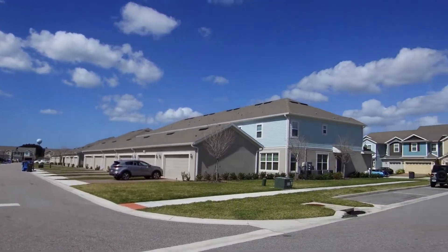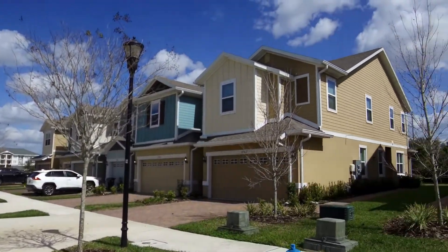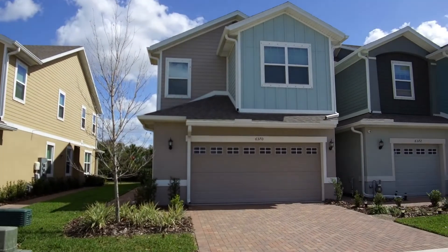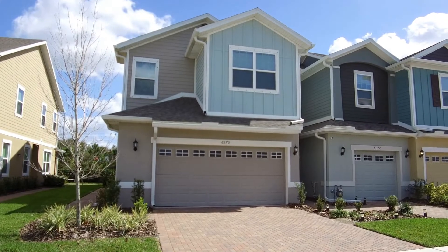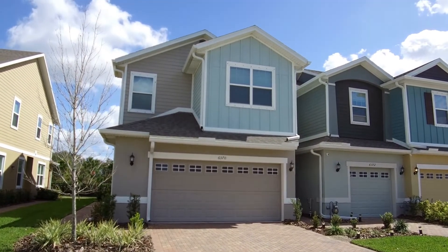Hello. Today we're out at 6370 Camino Drive. This home is located in the Apollo Beach area of South Hillsboro County. We have a three-bedroom, two-and-a-half bath, two-car garage townhome with 1,737 square feet of living space.